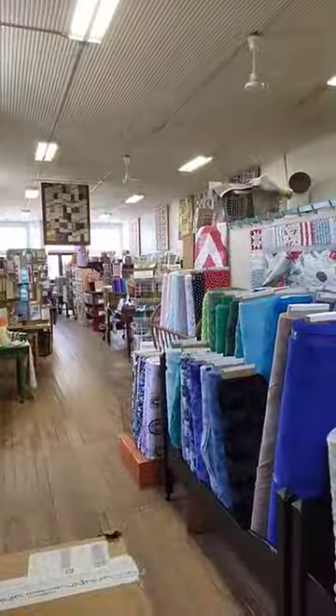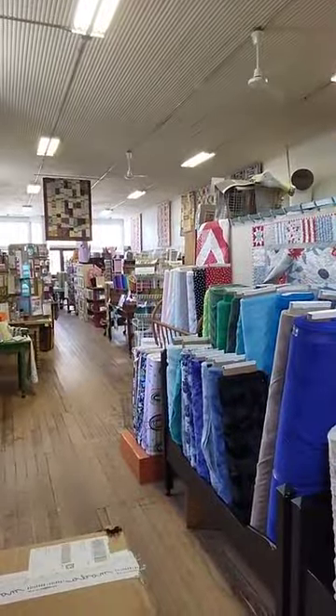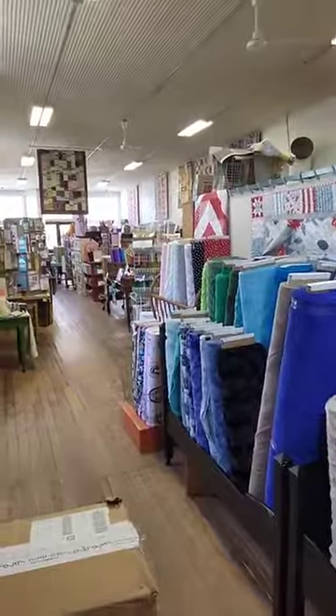I'm going to adjust my camera one bit. All of a sudden, I'm thinking you don't need to see as much of the ceiling. Let me see if I can change that just a little bit, so you can hopefully see more of the fabrics.